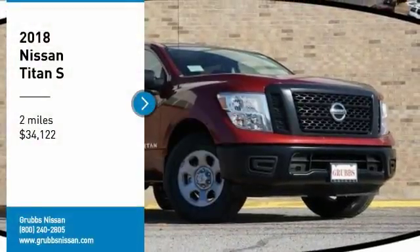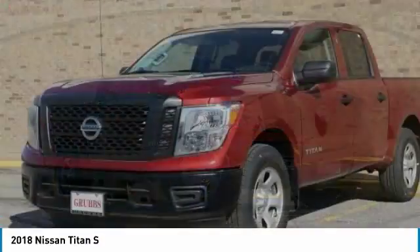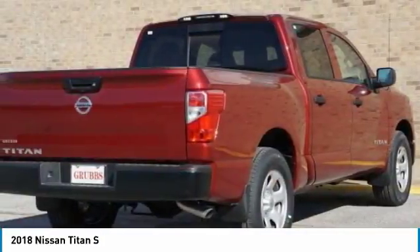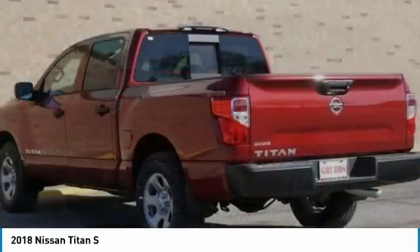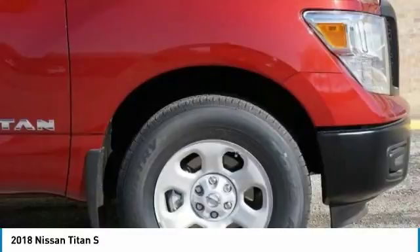Take a ride in the 2018 Titan. The Titan houses the Endurance V8 engine, the largest standard truck engine in its class. But the benefits don't stop there. The massive interior cabin boasts a fold-up rear bench seat and a flat loading floor.